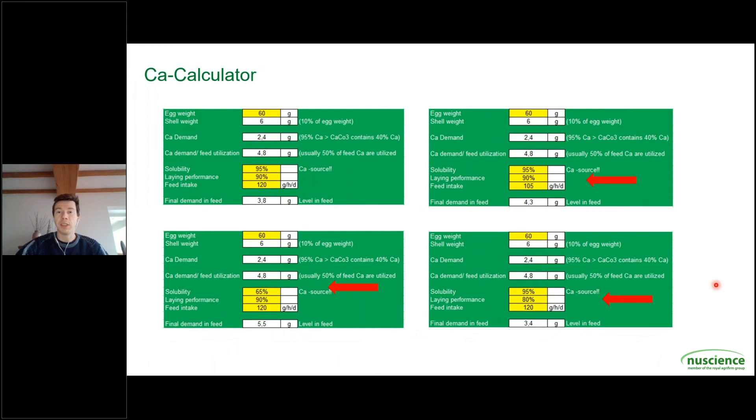Okay, thank you Stéphane for this very nice calculation. Hereby we came to the end of our talk about calcium in laying hens. Thanks everybody for watching and listening. I hope everybody learned something. Take care and bye bye.